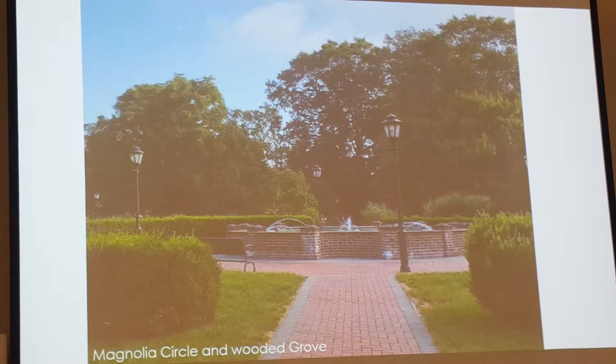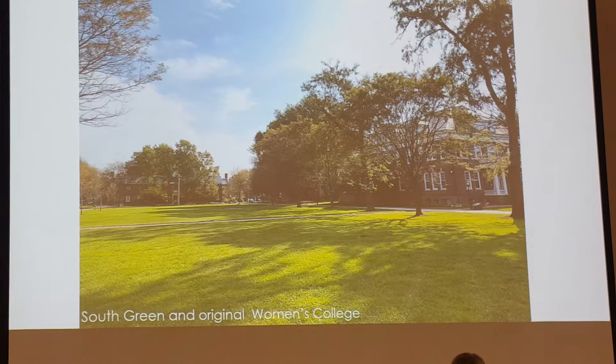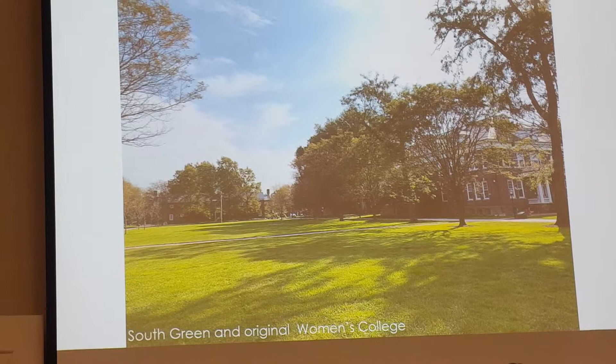Honey locusts still exist on the South Green. This is an image of Robinson with Warner just south of the original Women's College. In the spirit of preservation, we restore and keep honey locusts on the green — they might be a different cultivar, but we'd like to believe that if Marion Coffin were still alive, she would enjoy using some of the cultivars we're using today as well.